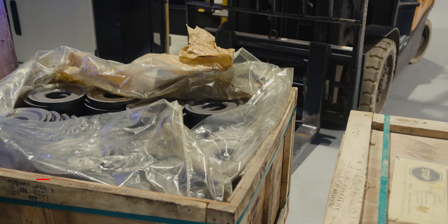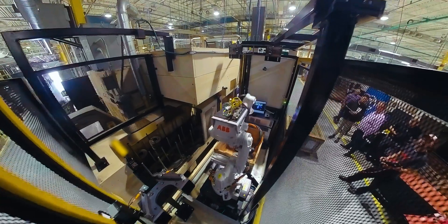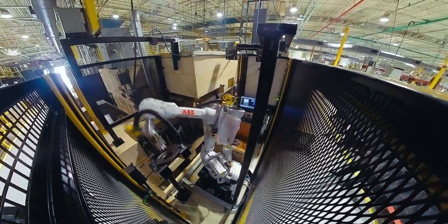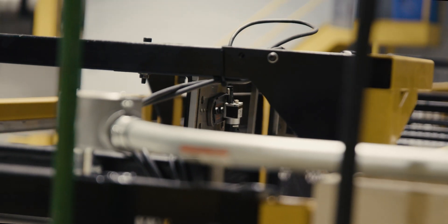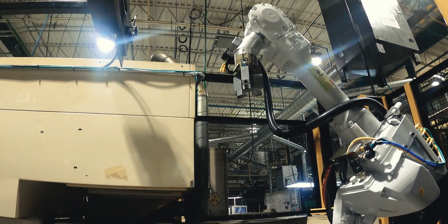Linamar is a Tier 1 global automotive manufacturer and we were started right here in Guelph, Ontario in 1966. The goals of iHub are to find startups and scale-ups that have great ideas and help them commercialize it through establishing supply chains, quality management and operations. iHub is here to also support our facilities by looking for new transformational technologies that can introduce operational efficiencies into the plants.